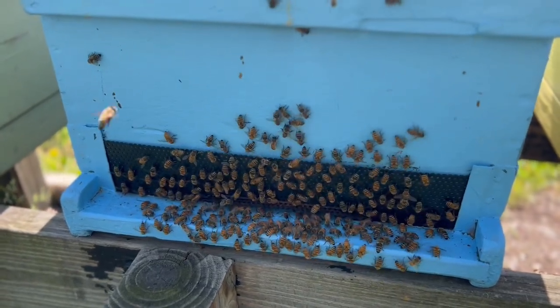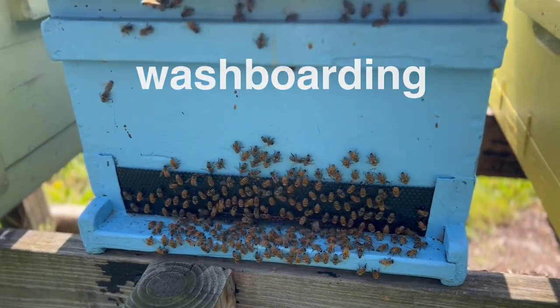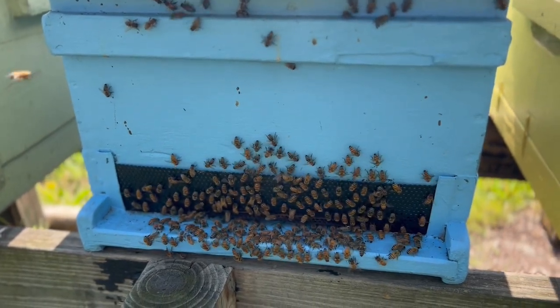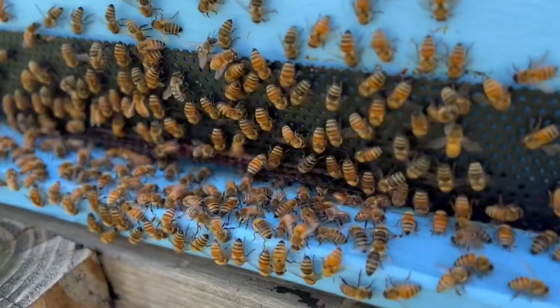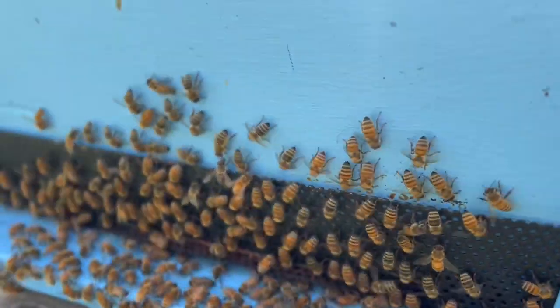This is what's called washboarding — at least that's the definition of what it's called. Washboarding is that unique behavior that bees do. You can see what they're doing: they're rocking back and forth on that bottom board and that front entrance.